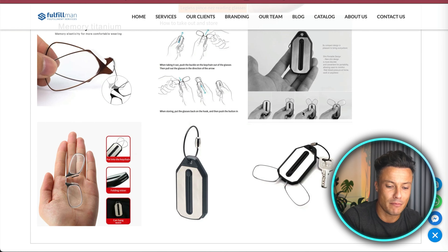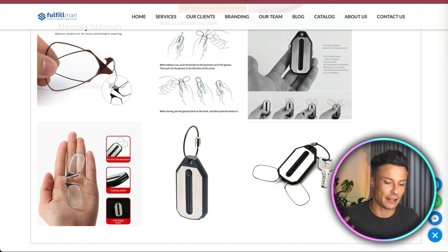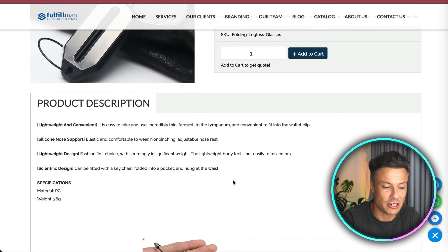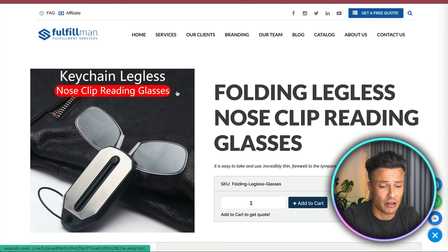Many people use reading glasses around the world. Think about who you can target — perhaps older people, because this tends to be associated with age and long-sightedness. You could order your own and create a video for Facebook targeting. This could also work on Google ads, finding people searching for reading glasses. The pictures are actually really good, but you need to be more descriptive with your description — you can use ChatGPT for that.